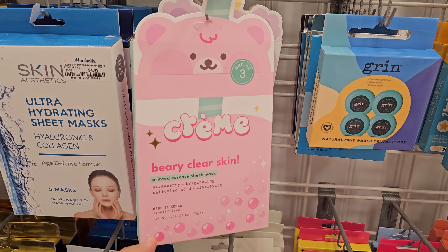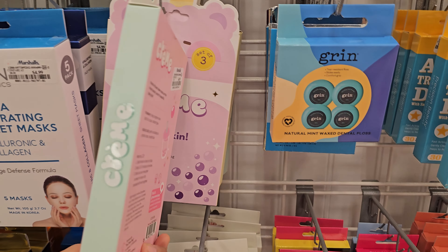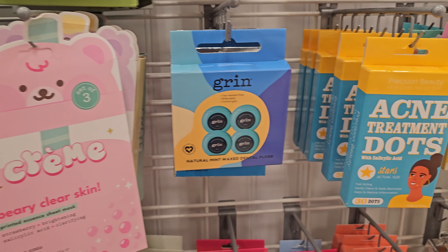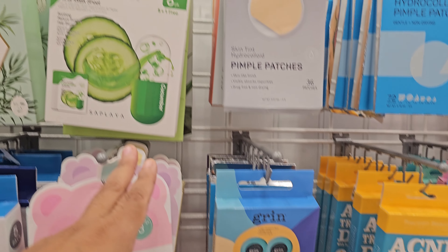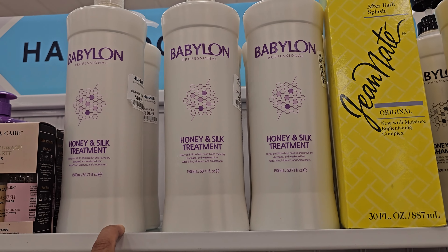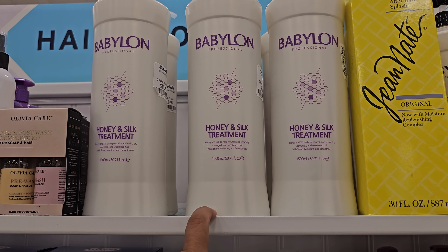Is that a new package for the creme shop? It says creme on it, not the creme shop. This is for very soft skin. Grin — oh, that's dental floss. I was like, what is that? Honey and silk treatment. That's $10.99. That's for damage and weakened hair.